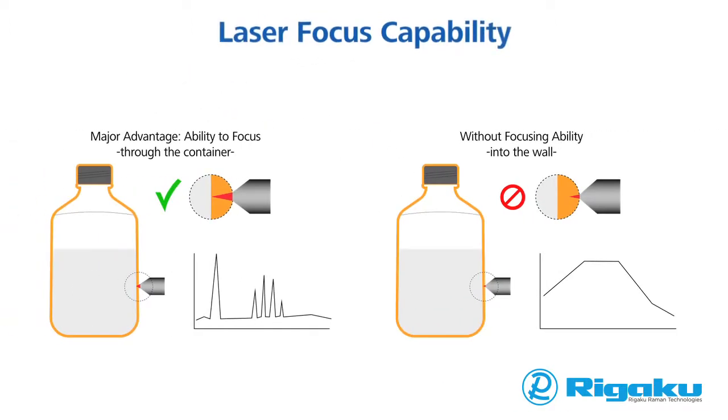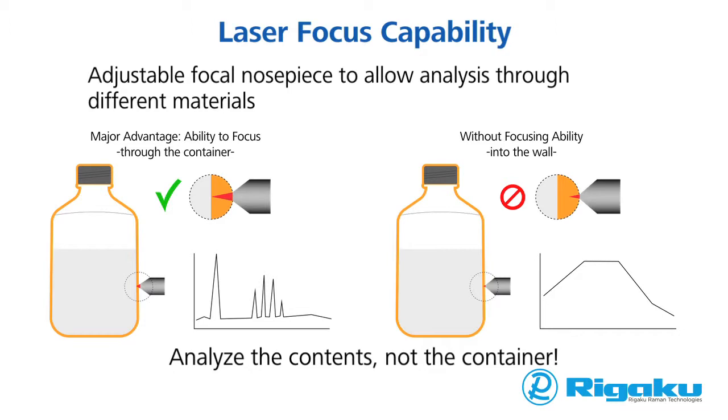The diagram on the right shows the Raman signal taken from a dark brown bottle filled with cyclohexane. The laser is focused on the wall of the container. The diagram on the left shows the advantage of adjustable focus, enabling the user to set the focal point for different packaging thickness and types, delivering accurate identification.